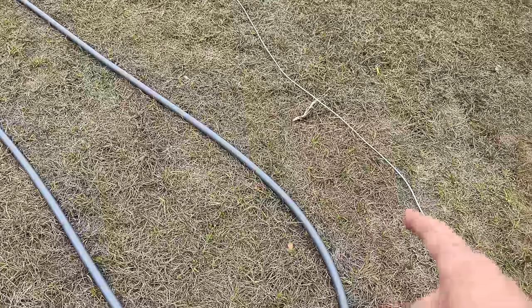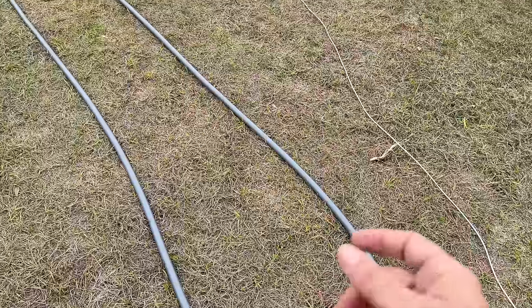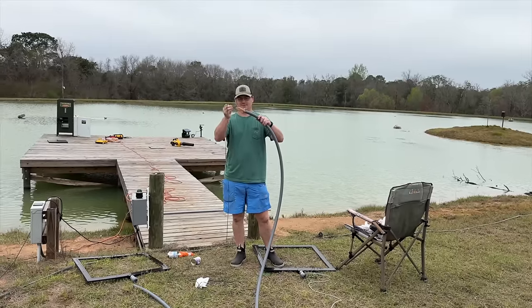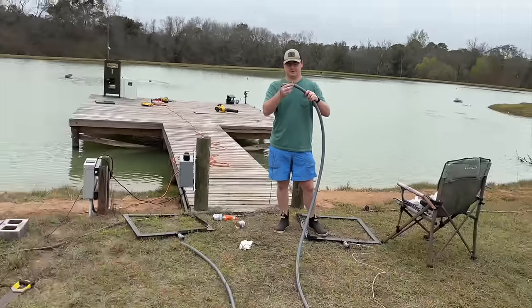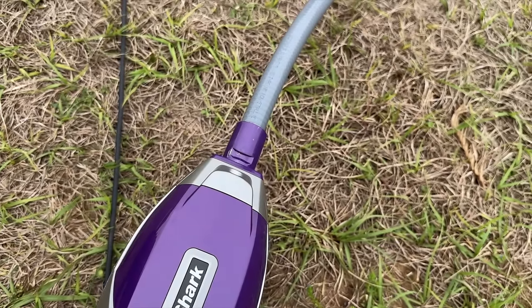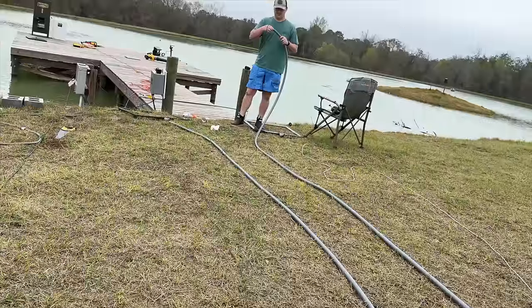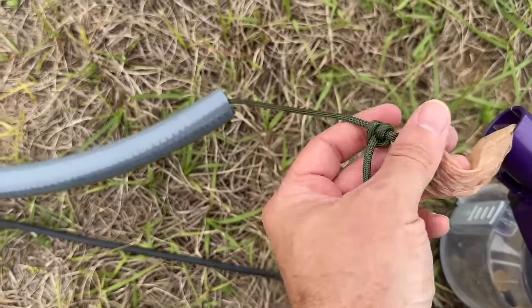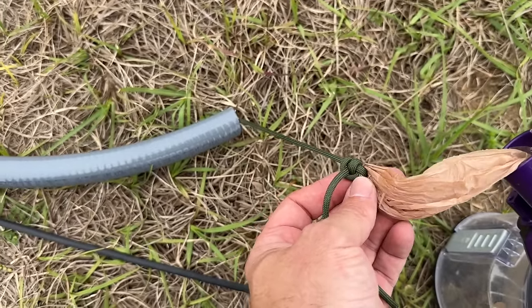We had trouble getting the antenna cable routed through the flex, but our buddy Stanley gave us a good tip: hook up some paracord with a bag on the end and a vacuum on the other end and suction it right through. Then you just tie your antenna cable to the paracord and pull it back through.